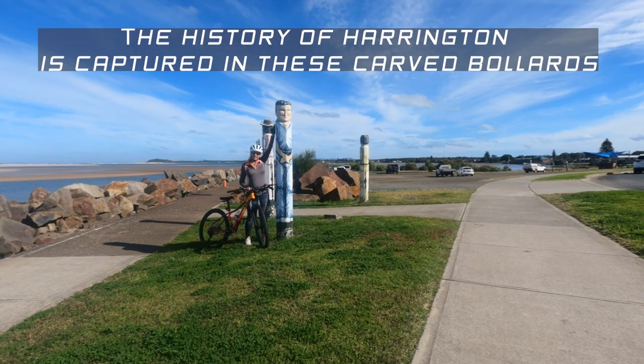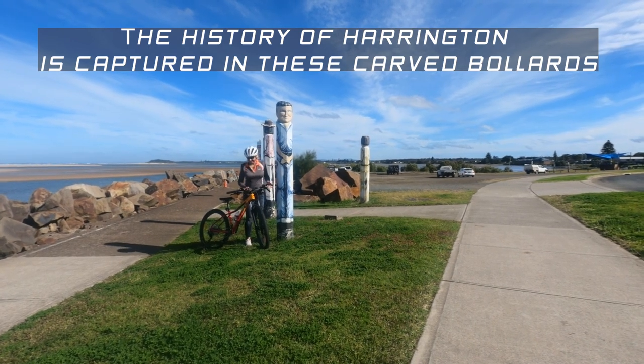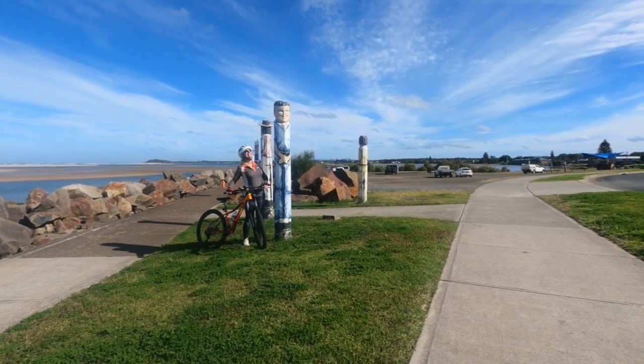I've always thought I was tall until I came here. Jeanette's trying to tell me and convince me that she's tall in recent weeks.